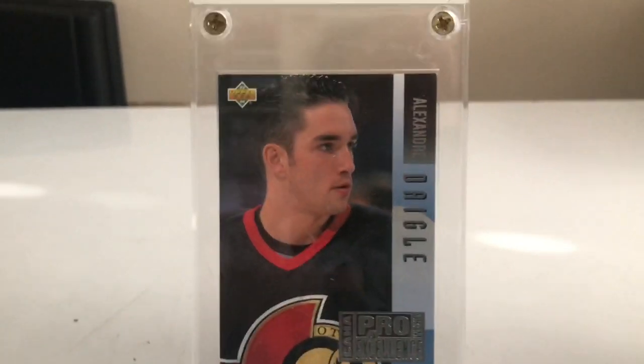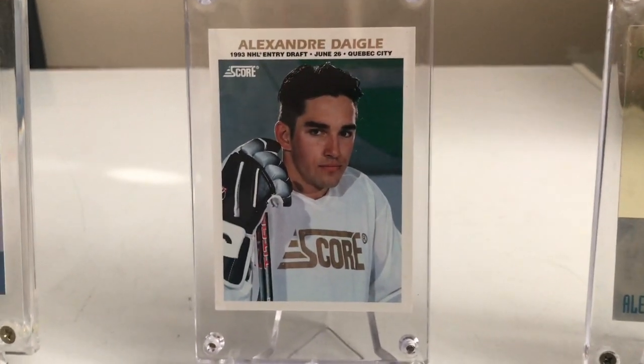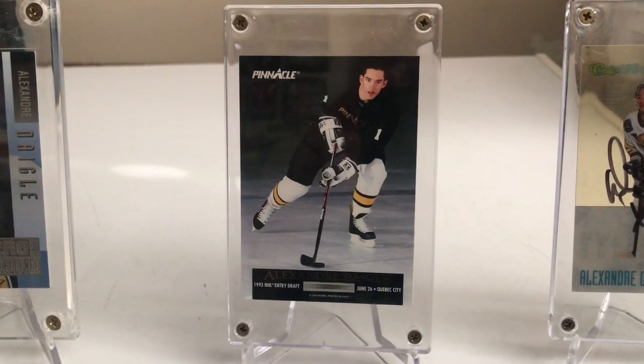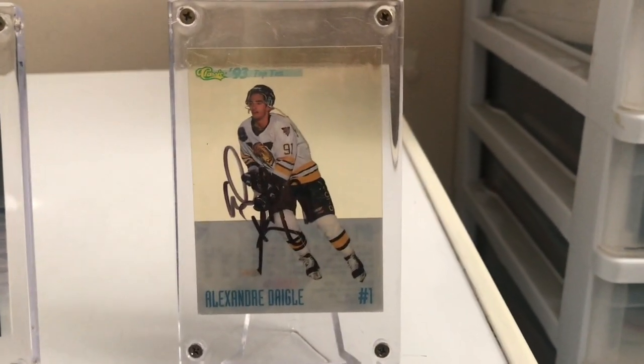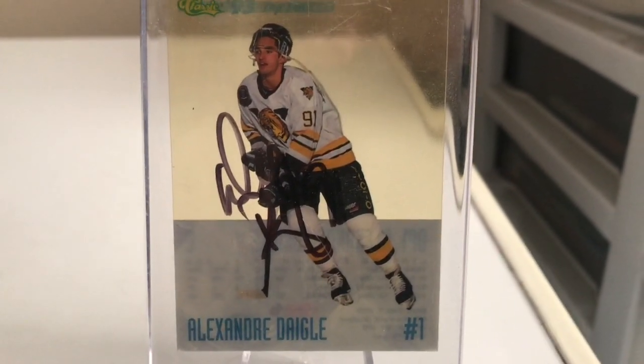Still looks great today. This next one's a must-have for any Degg collector. This would be the 93-94 Pinnacle Score Promo card where you see the Score Promo on the front and the Pinnacle Promo on the back. Definitely harder to track down but worth it.